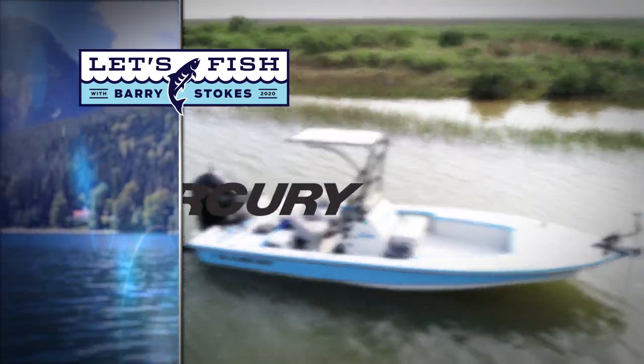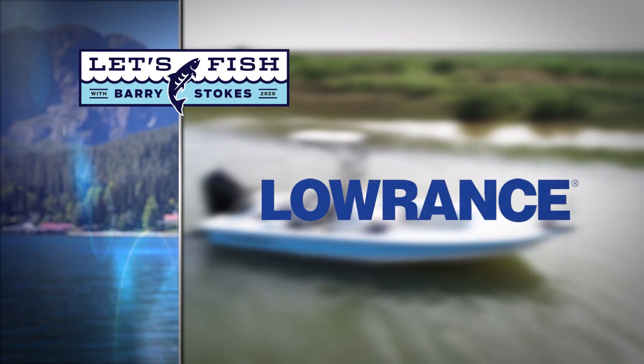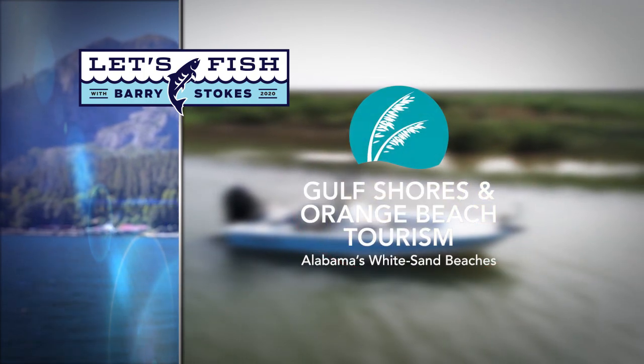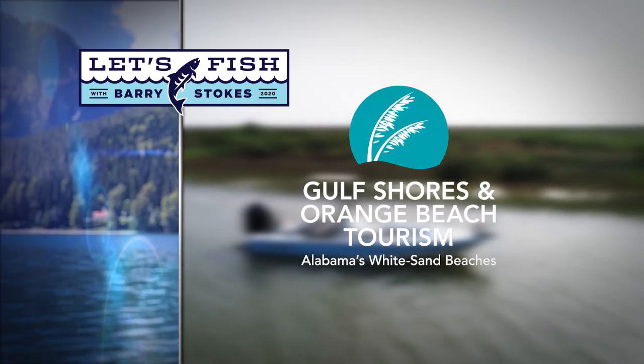Let's Fish TV is proudly backed by Mercury — Go boldly — Lowrance, America's number one fish finder, and by Gulf Shores and Orange Beach, Alabama. Get our free fishing guide at orangebeach.com.